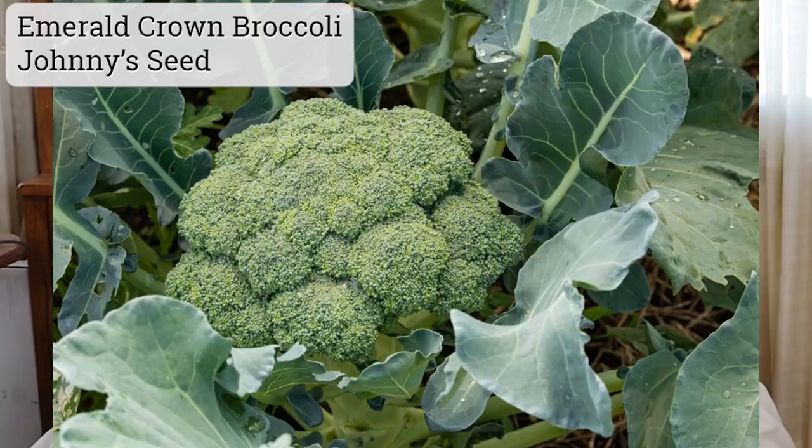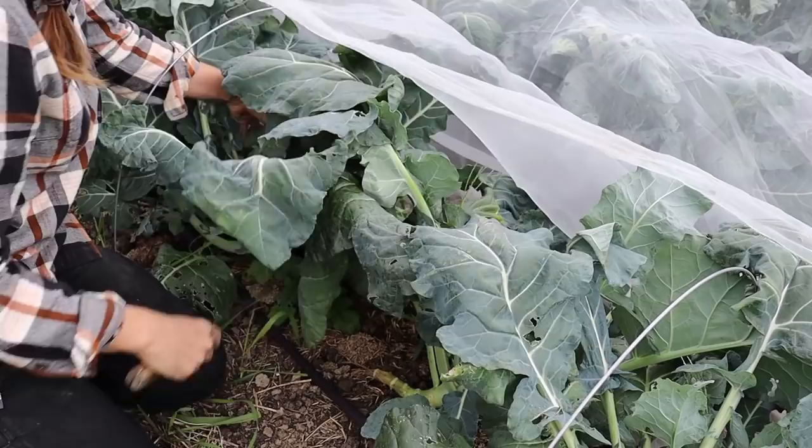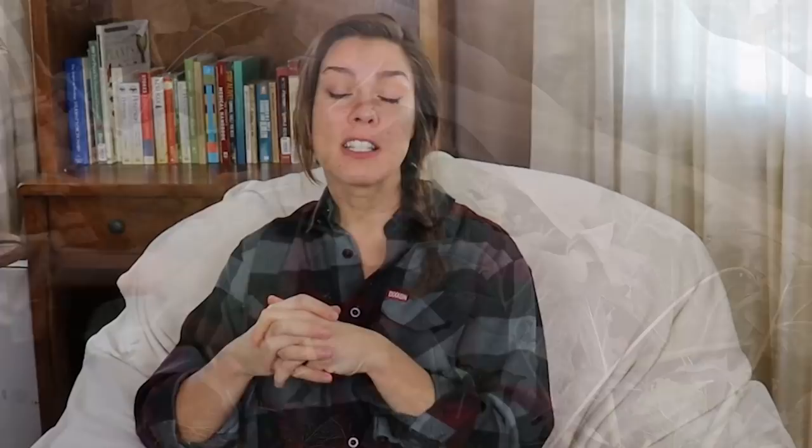The second broccoli variety I really liked in the fall is Emerald Crown, available from Johnny's. I picked this one up because Johnny's had it listed as their best fall variety for the east. I'm not necessarily in the east but close enough, and Emerald Crown did not disappoint. It had slightly bigger plants than Gypsy and was about two weeks later to maturity — which was actually nice because by the time I finished eating my Gypsy heads, I was starting to harvest Emerald Crown. Overall great flavor and a variety I will grow again.